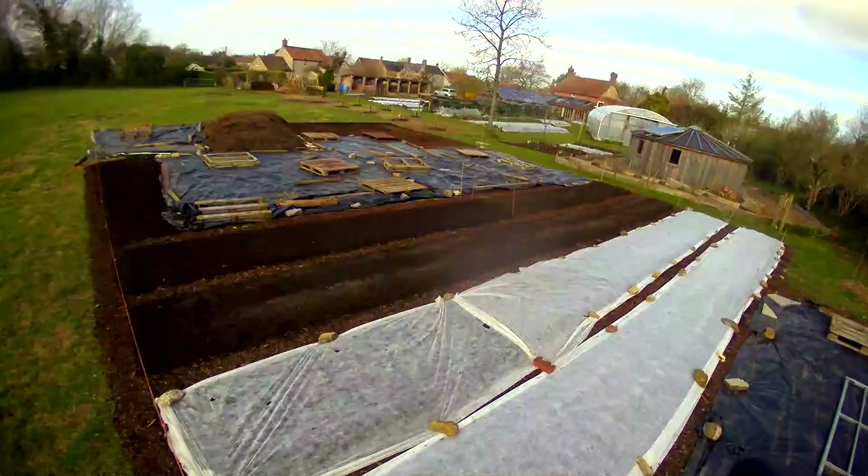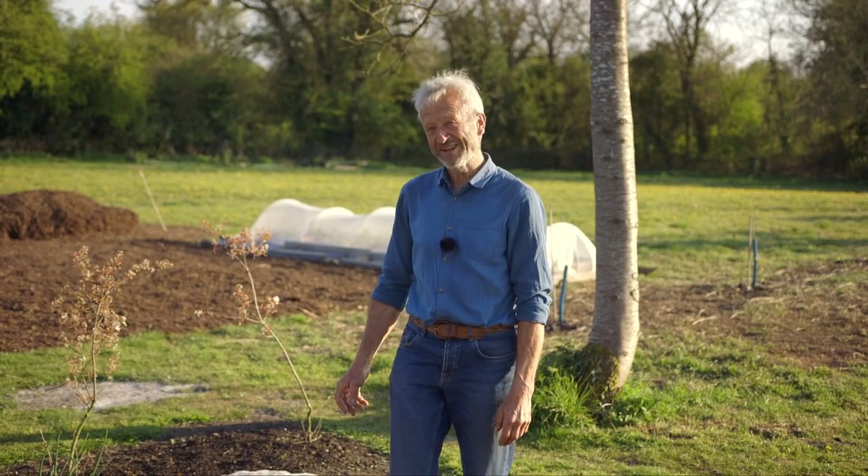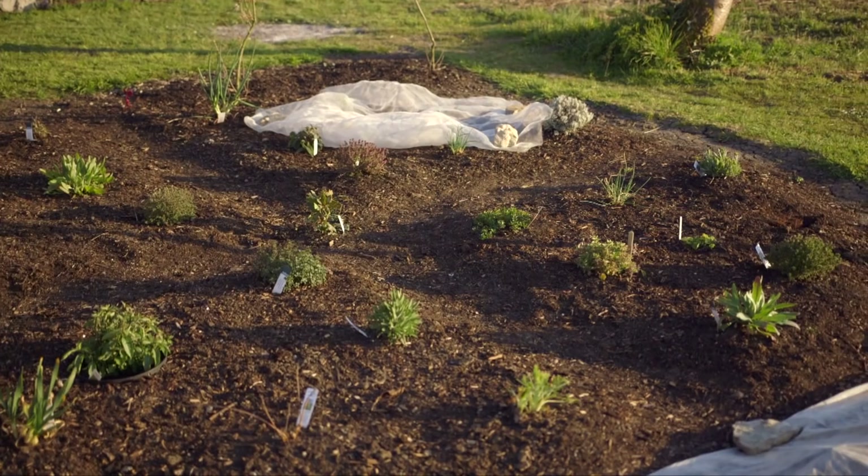Welcome back to Homeacres New Land. It's the 24th of April now, nearly eight weeks since we were here last. I'm standing in the herb garden, which is just on the edge of Homeacres Old Garden before we get into the new.